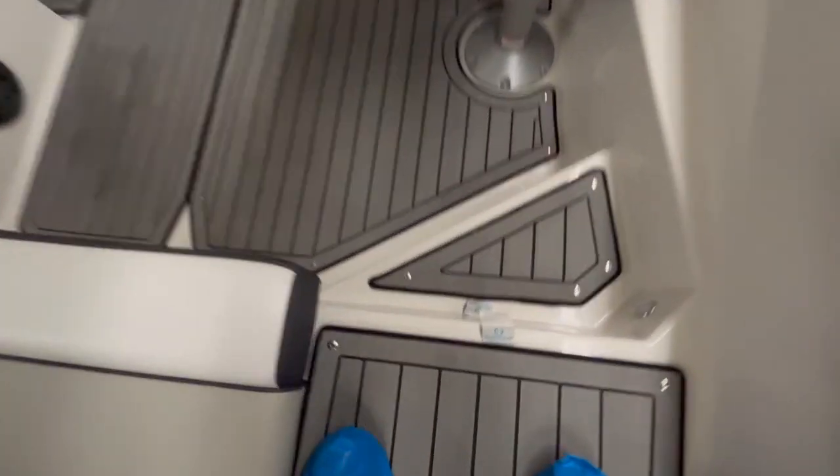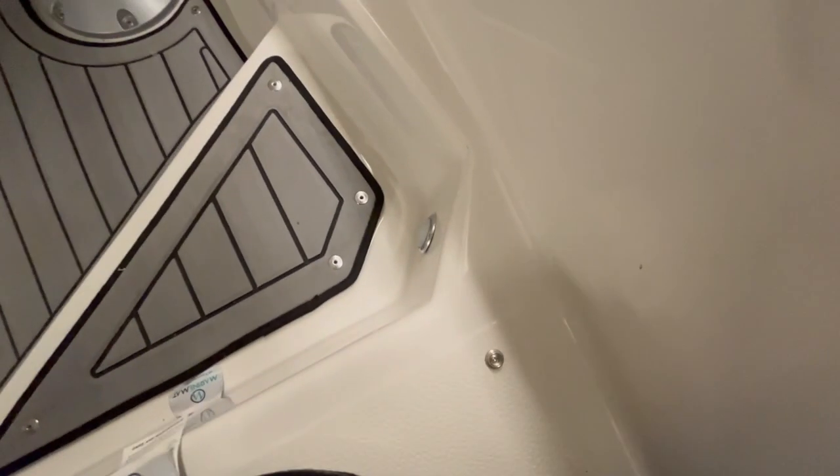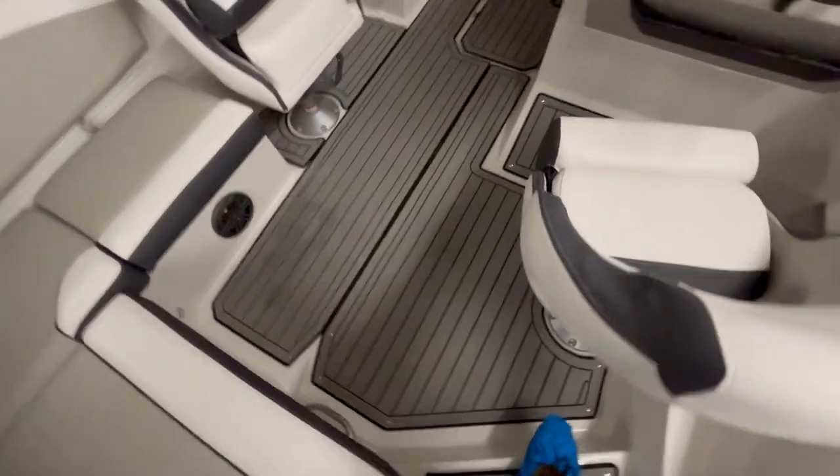Inside this boat, you got the marine mat snap-down flooring. All you do is snap it up and snap it back down — easy to clean, easy to take out.